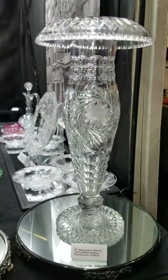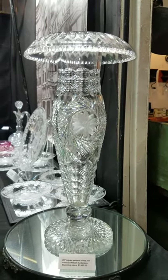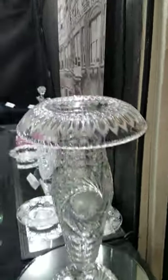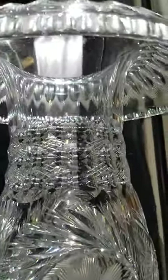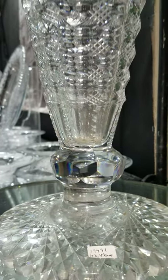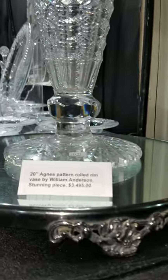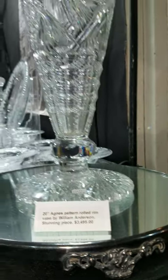Here's another giant piece — a 20-inch tall rolled-rim vase cut in the Agnes pattern by William Anderson. Just magnificent. It features joint punty hollow diamonds, swirling florals, a faceted ball above the foot, and a scalloped hobstar base — all the bells and whistles. Very impressive rarity and it is $3,495.